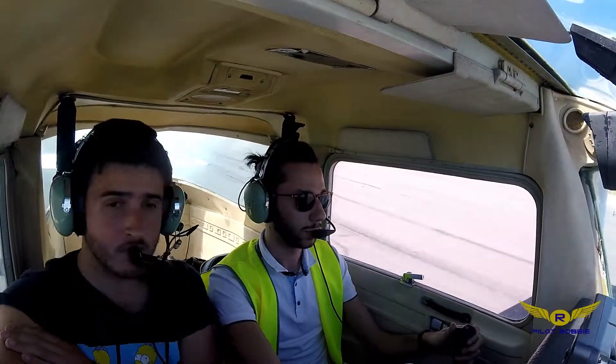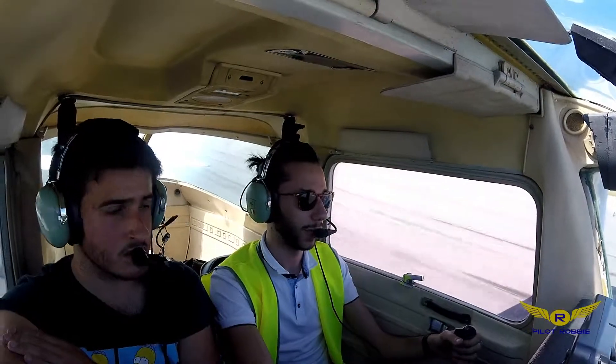Power check. Speed is alive. 50-55. Rotation.